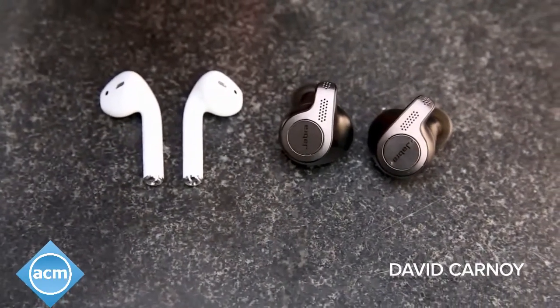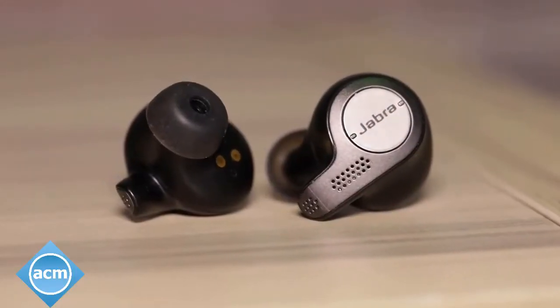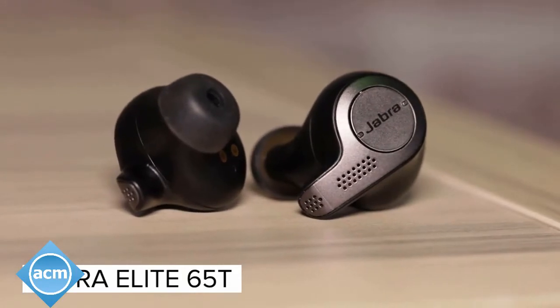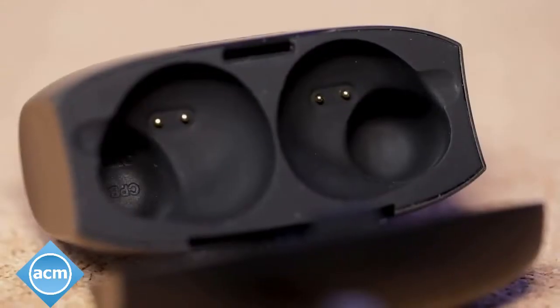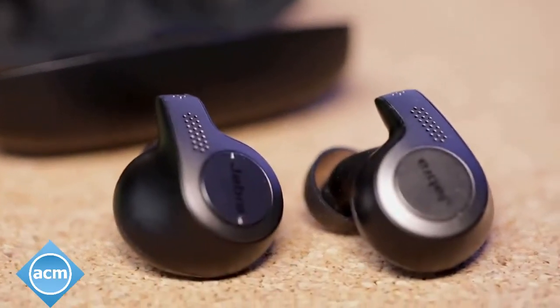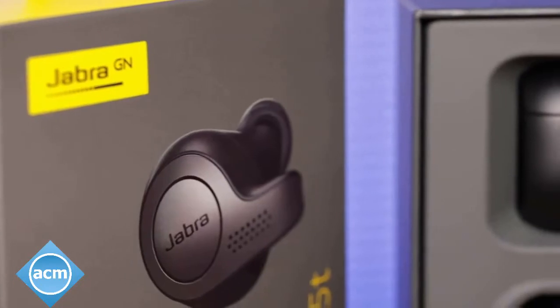Apple's AirPods have dominated the truly wireless headphone category since their arrival in late 2016, but now they have some real competition. Jabra's new Elite 65T and water-resistant Elite Active 65T not only have a more refined, comfortable design than Jabra's earlier Elite Sport models, but they offer improved performance, excellent call quality, and voice support for all major virtual assistants, including Amazon's Alexa On The Go.